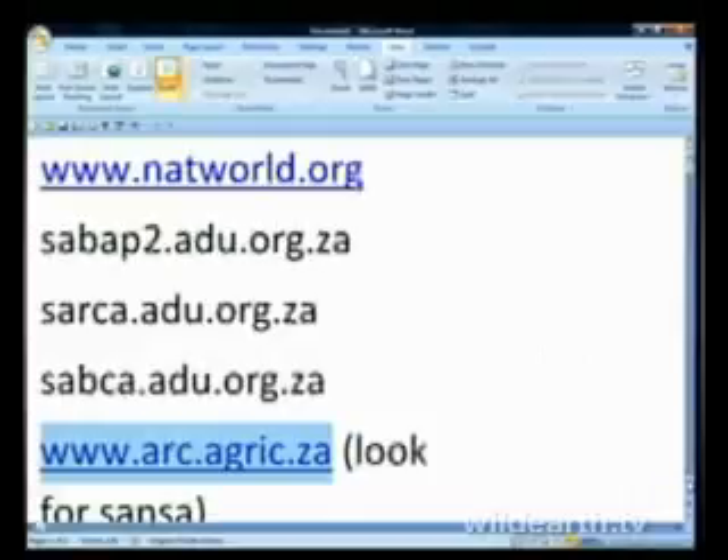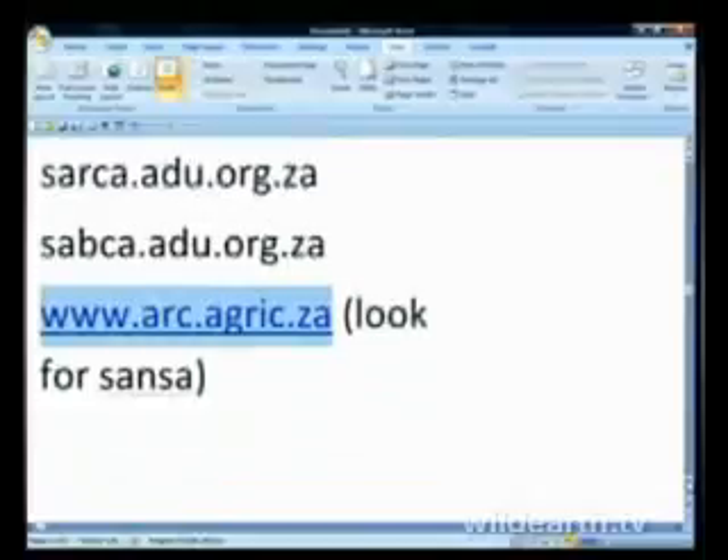For those of you interested in those animals, just have a look. The other one is a bit more complicated to find. The link is www.arc — that's the Agricultural Research Council — .agric.za. On that site, look on the left for CENSA, the South African National Survey of Arachnids. But it's much easier if you look at it when I've posted the link.